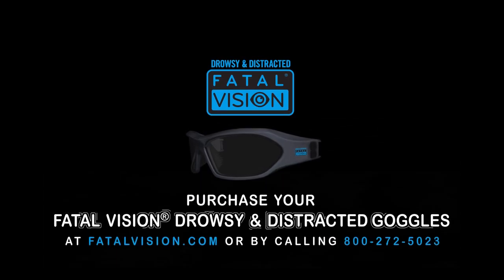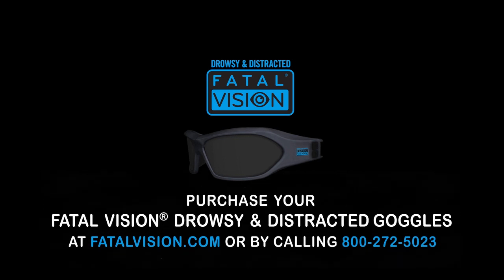Drive home the lesson that drowsy and distracted driving is impaired driving with these new Fatal Vision Goggles. Available now at FatalVision.com.